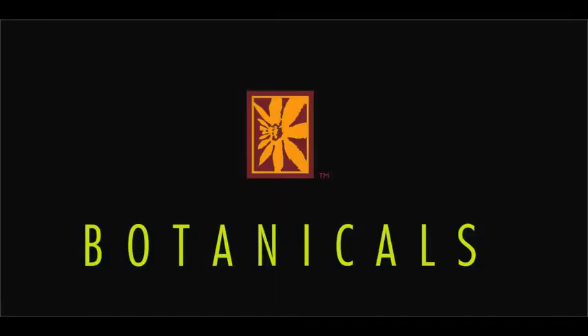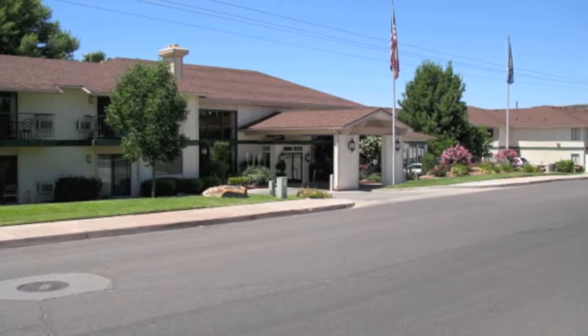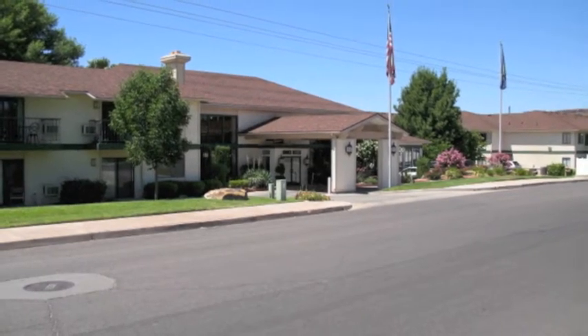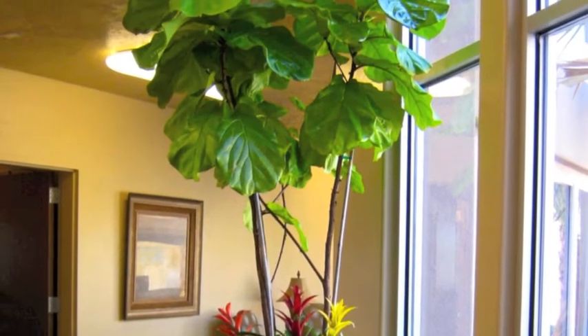Welcome to the Botanicals Design Presentation for the Meadows Retirement Community, where your loved ones love to live. At Botanicals, we are inspired by our acquaintance with life.